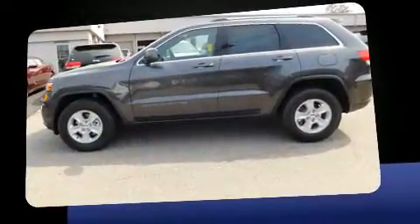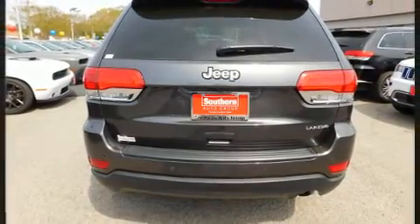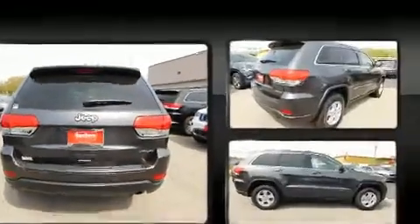Jeep prioritized comfort and style by including a rear window wiper, a built-in garage door transmitter, automatic temperature control, heated steering wheel, a roof rack, and one-touch window functionality.